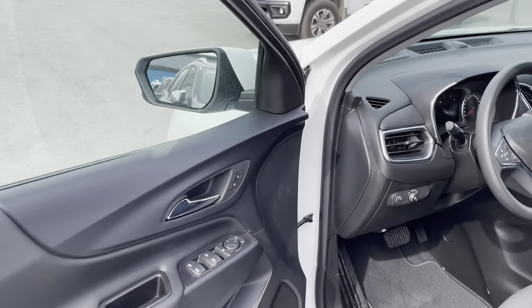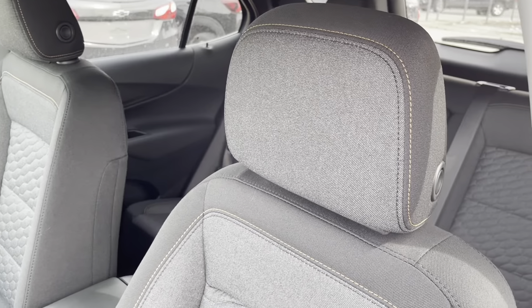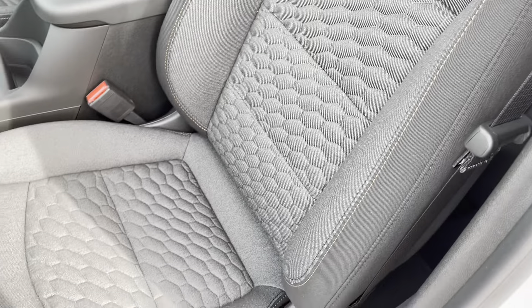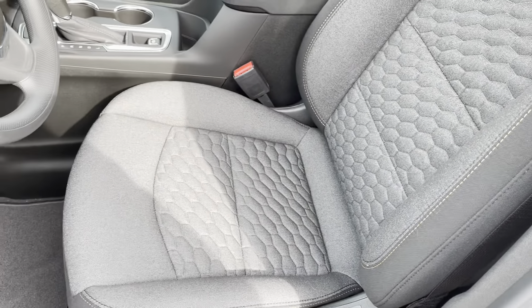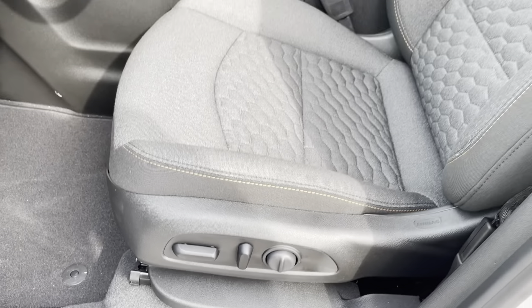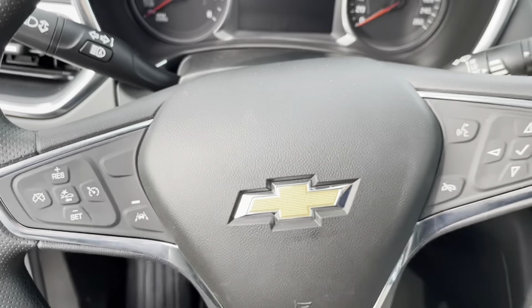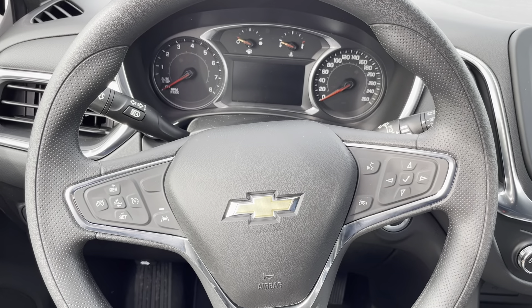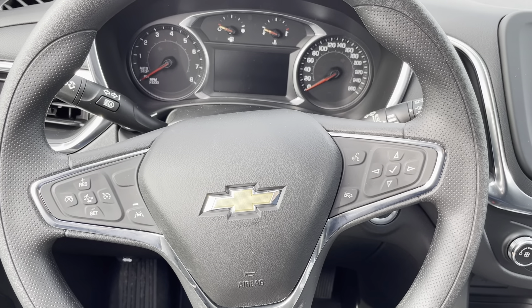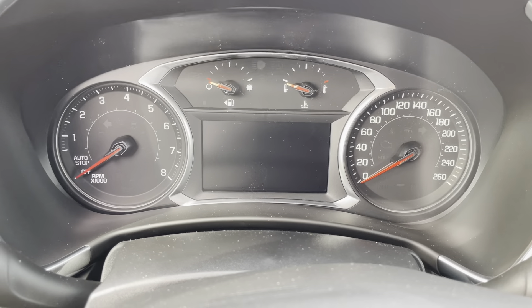As you can see, the interior is a beautiful jet black with premium fabric seats. They are heated for your convenience and have a really nice subtle pattern in them. The seats are power adjustable, found on the side here. We have our deluxe steering wheel with forward collision alert, lane keep assist, integrated cruise controls, and voice and audio commands. All this and more can be seen on the digital driver's information center.